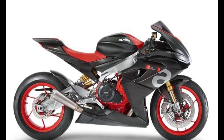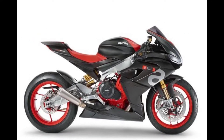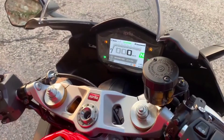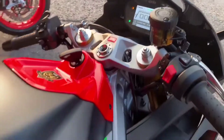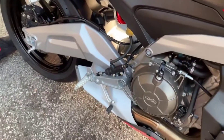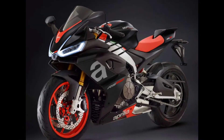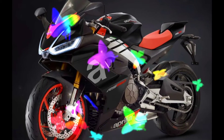Moving on to the front suspension, it has a KYB 41mm fork, fully adjustable system. On the rear suspension, it has a single shock, fully adjustable system. Talking about the front brake, it consists of two discs, each 320 millimeters, with four-piston Brembo radial caliper and cornering ABS.